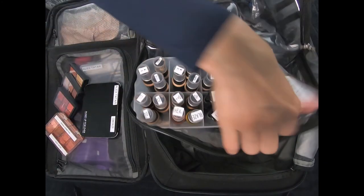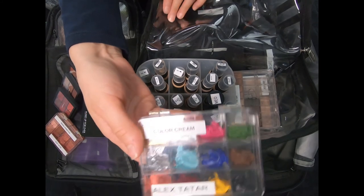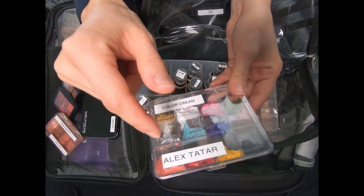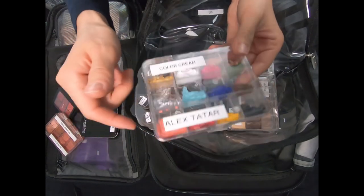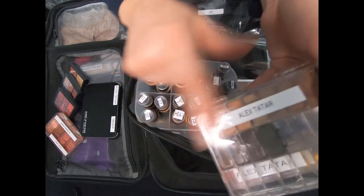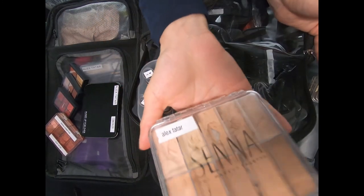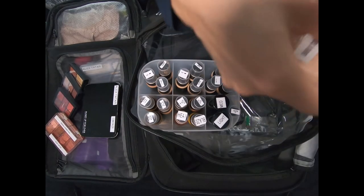Senna reads amazingly on camera. I also have some cream colors — this is the Flash Palette, depotted — and some visettes. I took this one because today's client had a more holiday-ish look in mind, so I didn't want to show up unprepared. I also have some camouflage creams and Senna Slip Covers.